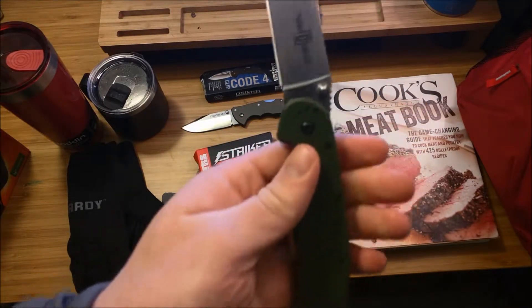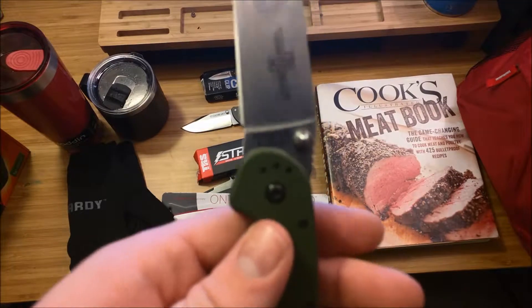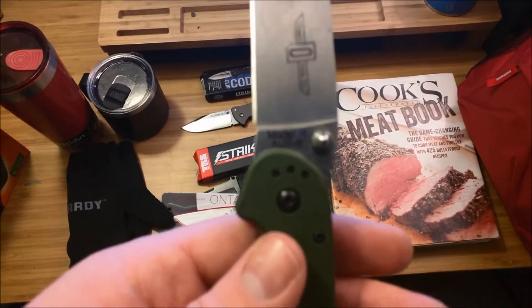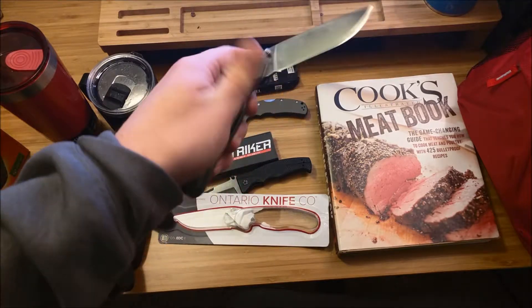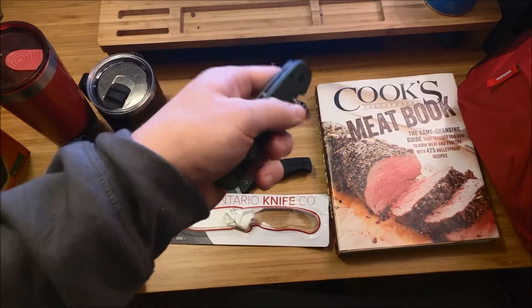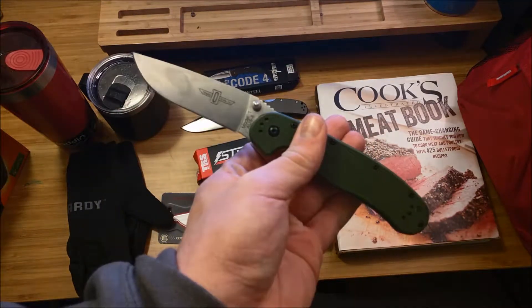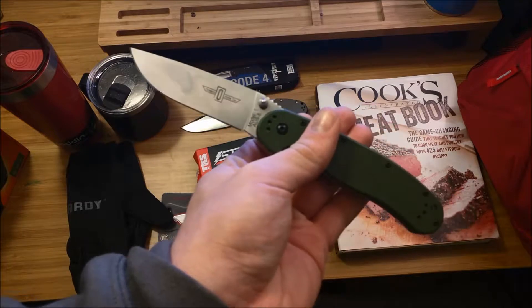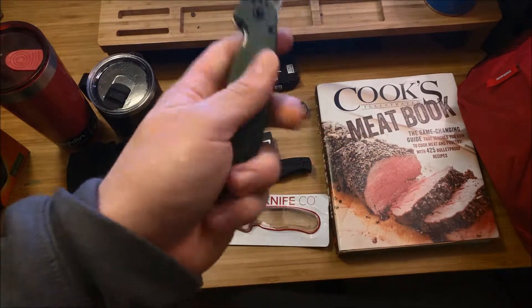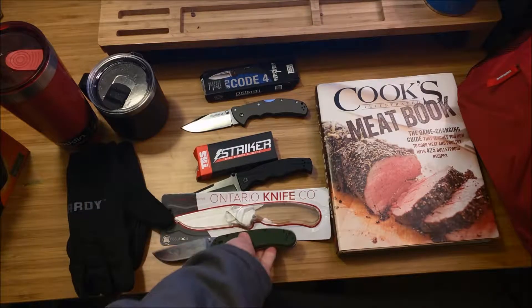Got it for a steal for like $27 — Blade HQ sells it for like $34. This is the Aus8 version, not D2, but so far I've gotten the most use out of this knife. I actually used it to carve up the Christmas roast, and I'll throw some pictures into the video of that roast, because I'm going to talk about that little book here in a second.